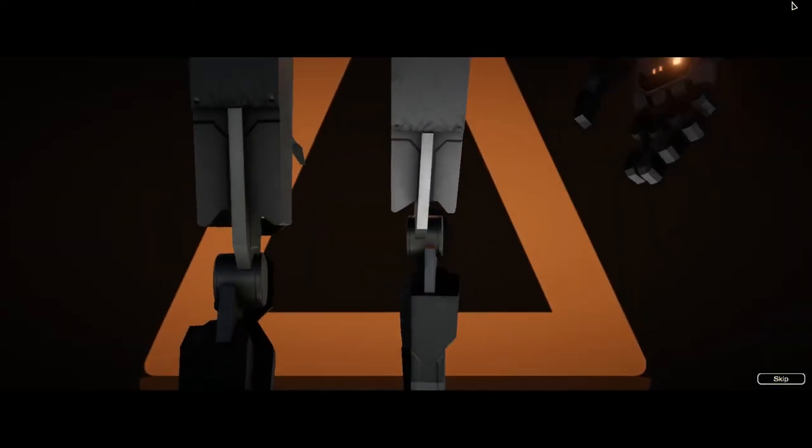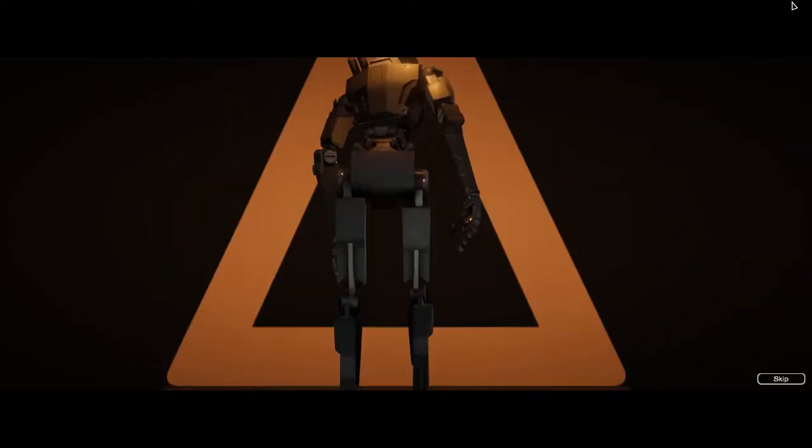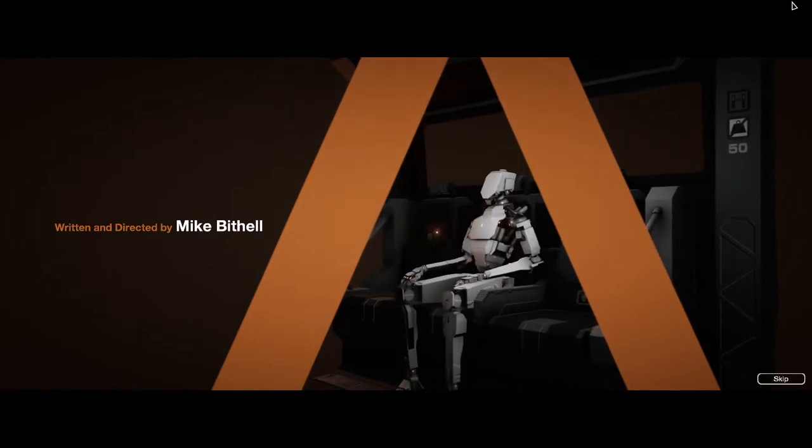Before we jump into the review, if you like this video or anything else on the Backspace Nomads channel, maybe think about subscribing. But let's find out if you should buy or skip Subsurface Circular.